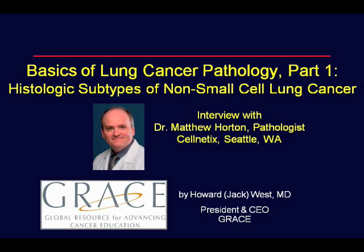A transcript as well as a PDF file with copies of figures associated with this program are available at www.cancergrace.org/gracecasts.